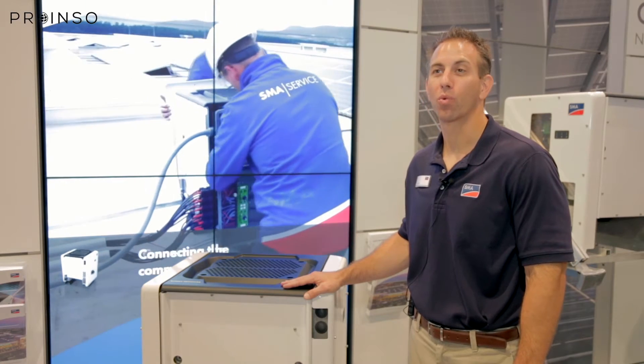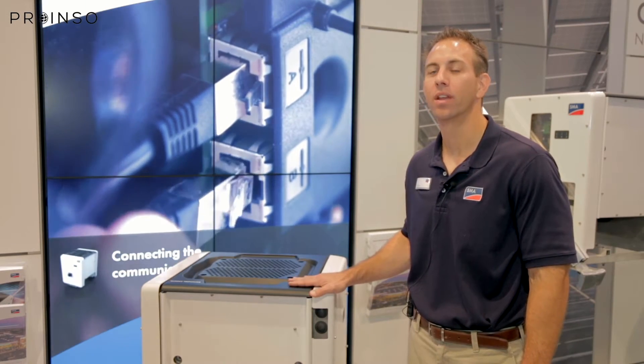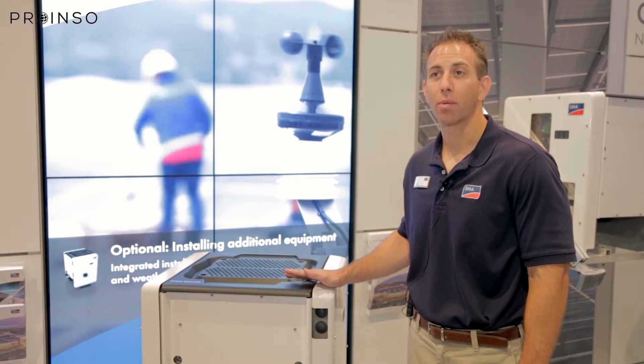Here we can see the Sunny Tri-Power Core 1, which is a really unique concept for the commercial market. It literally stands on its own. The product is perfect for the commercial rooftop market, for carports, and even for ground mounts.